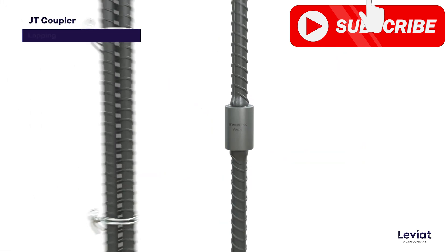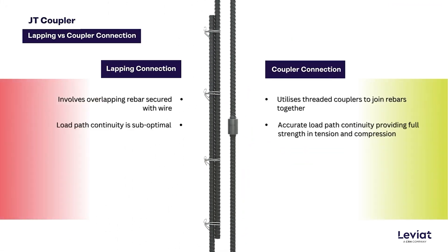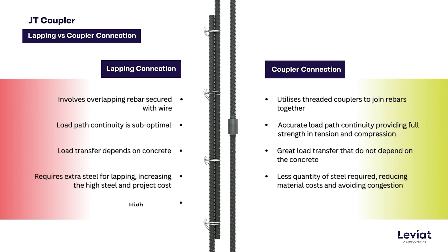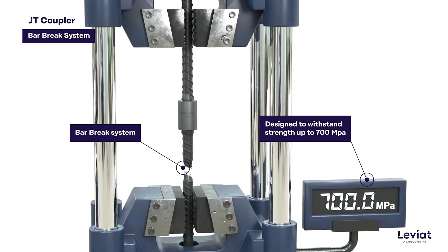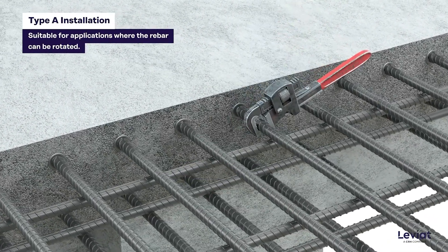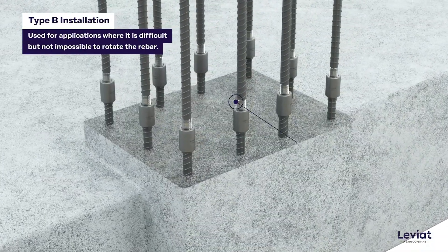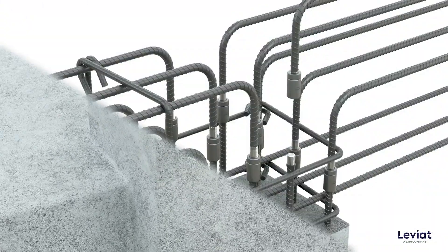Catering to both on-site and precast applications, the Moment Jointech JT Coupler excels in load transfer capacity, ensuring enhanced safety and durability for reinforced structures even under challenging conditions, marking a paradigm shift in rebar splicing technology. In essence, the Leviat Moment Jointech JT Coupler is not just a connector — it's a transformative force in construction. Its innovative design, easy installation, and superior performance herald a new era in reinforcing bar connections, promising streamlined processes, cost reductions, and heightened structural integrity.